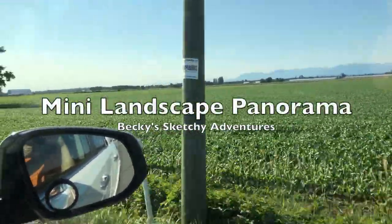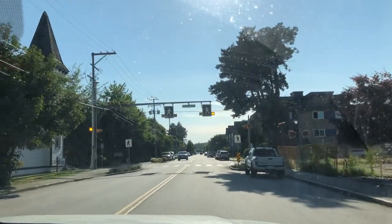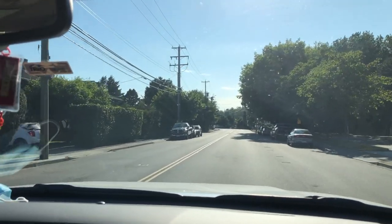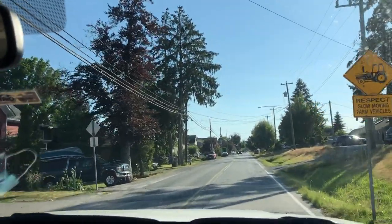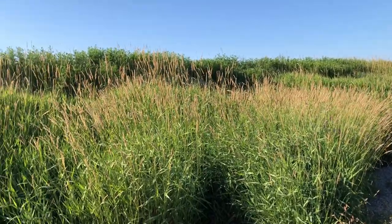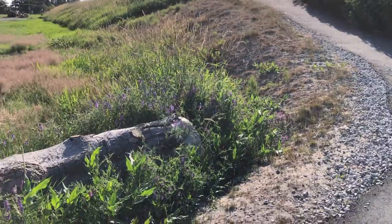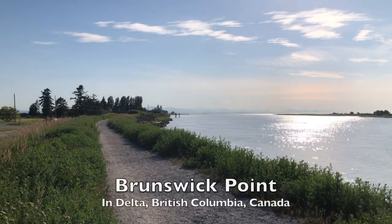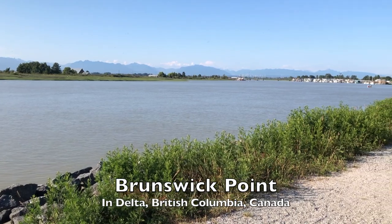Hi everyone, it's Becky here. Welcome to another new video on my YouTube channel. It's late in the afternoon and me and my parents are going to Brunswick Point, somewhere in the southern part of the greater Vancouver area to see the sunset. As you can see, this part of Vancouver is really rural with lots of wildness around. We're heading over to the trail to see the sea and lots of grass and wild flowers.